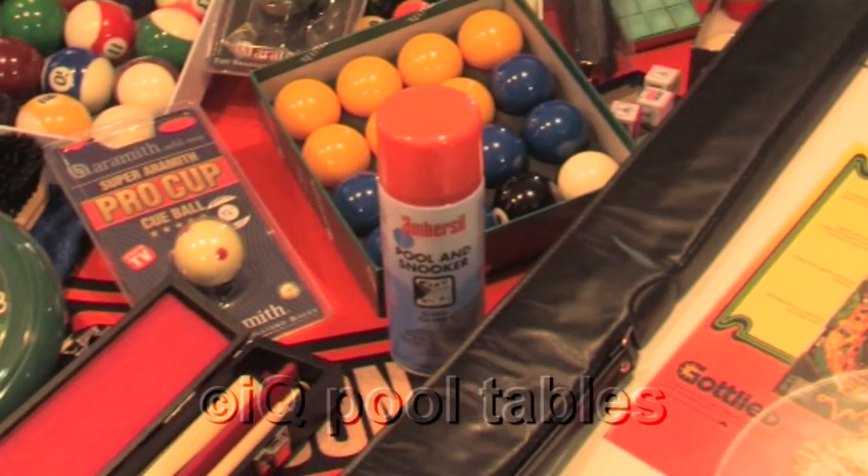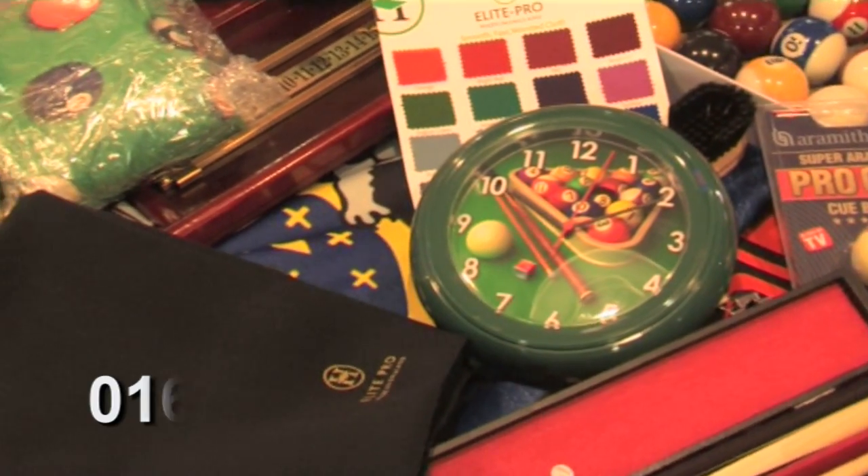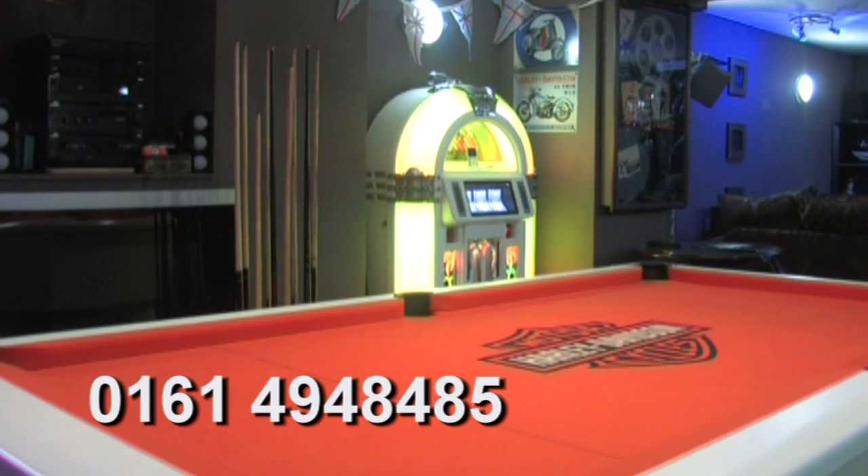Plus spares, accessories, and games room ancillaries. Call us today on 0161 49 48 48 5.